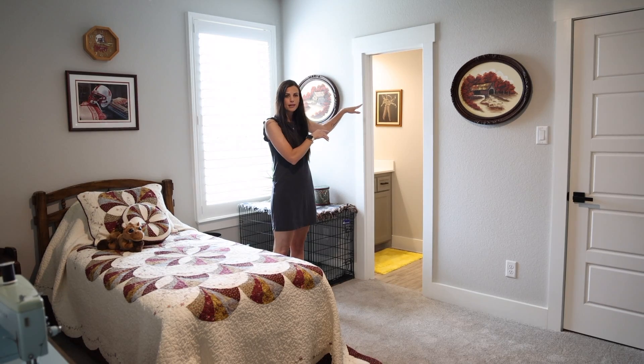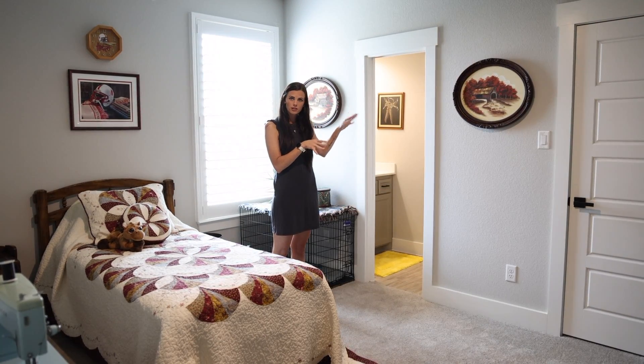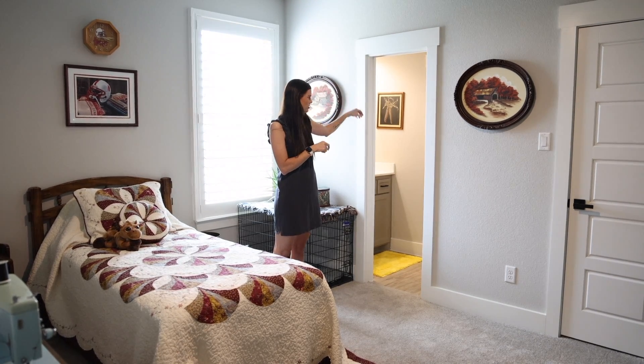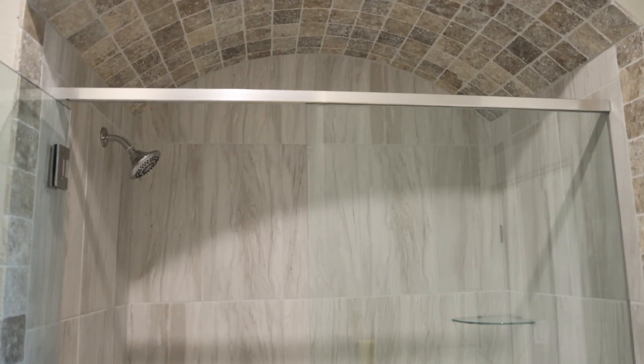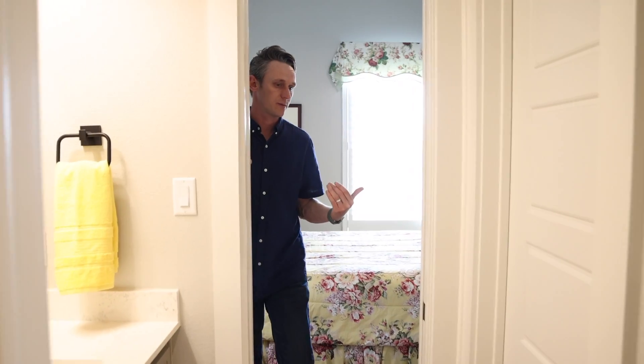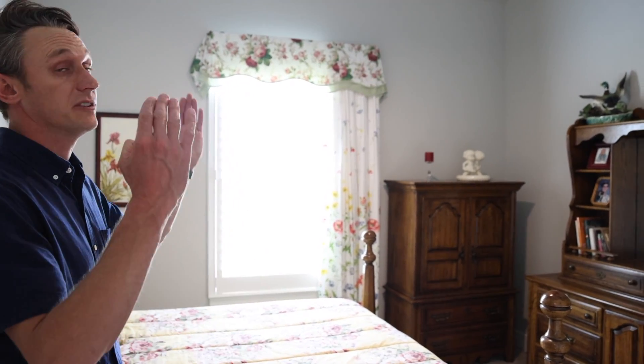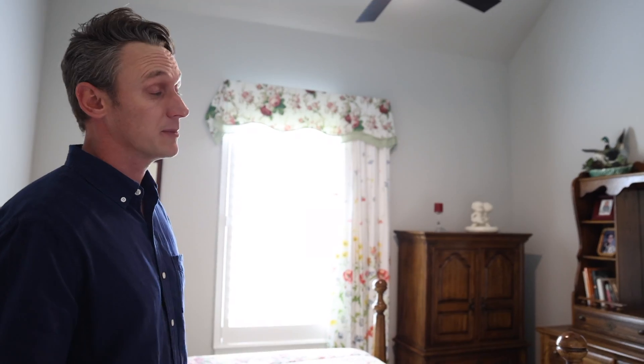This bedroom has another connecting bedroom and they have a Jack and Jill bathroom with separate sinks, separate closets, and a glass-enclosed shower with beautiful tile. The Jack and Jill comes all the way through to the extra bedroom, which has a separate little closet right off the vanity. You're looking over the front yard, with large trim, vaulted ceiling, even a beam in one of the bedrooms.